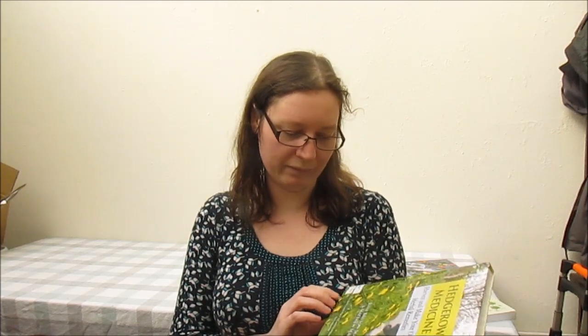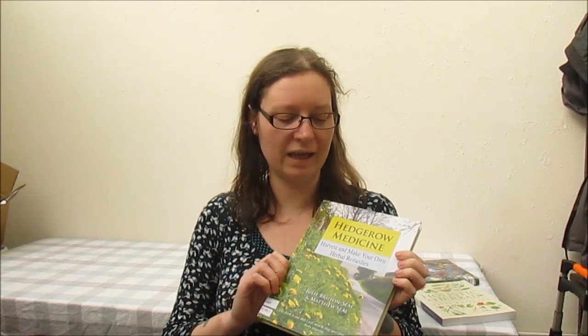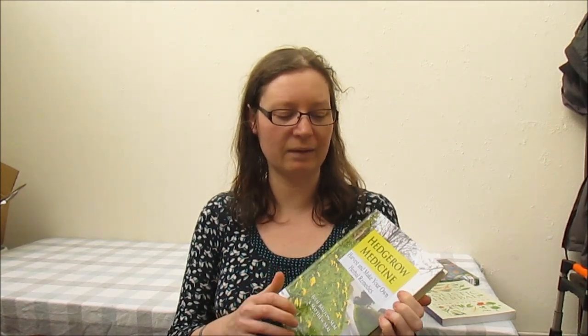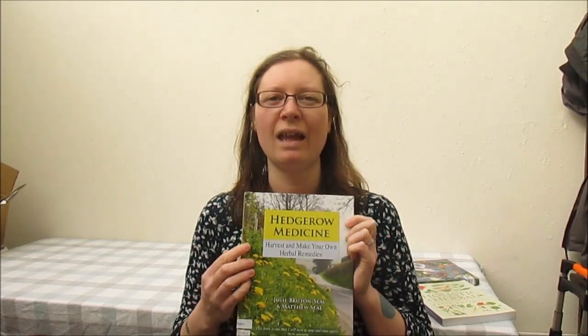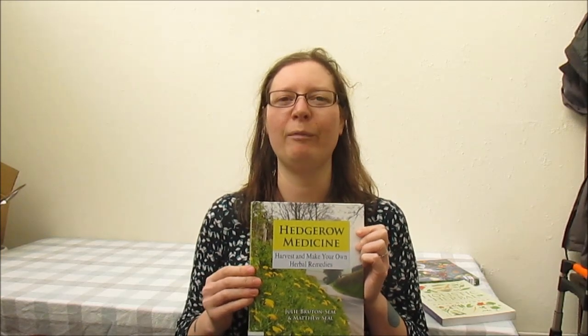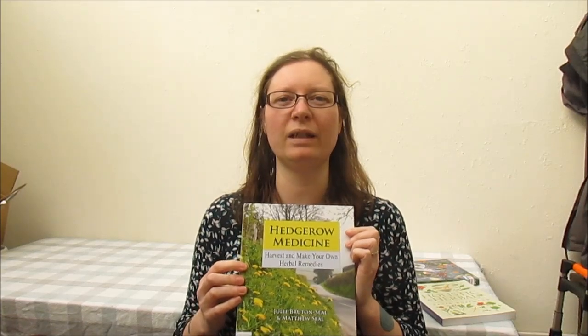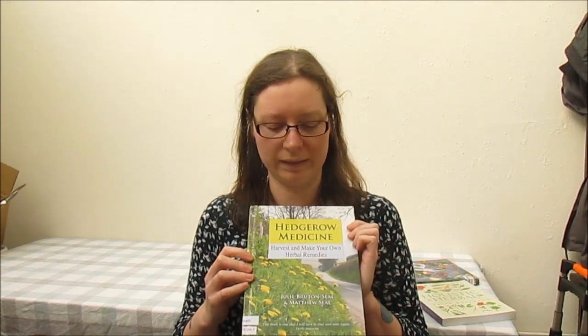This is by Julie and Matthew Broomseal, who are based in the UK. They have some really lovely recipes in there and traditional information about lesser-known plants — plants that people used to know a lot about and have sadly become forgotten. It is quite a large book, so maybe not one you'd pop in your bag while foraging, but it has fantastic information and recipes and is a really lovely book to have.